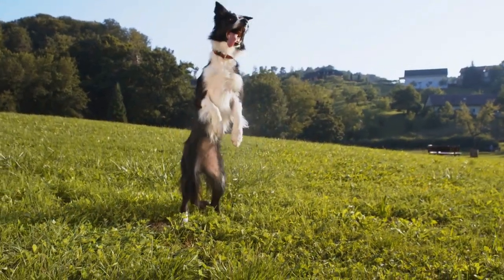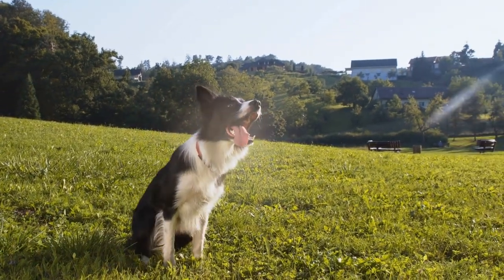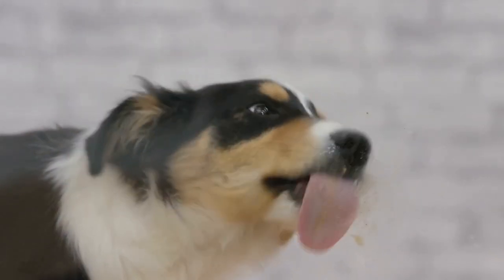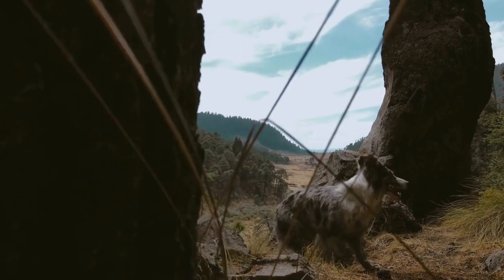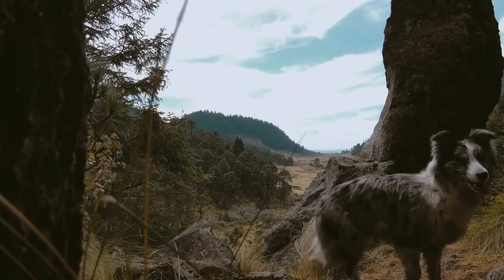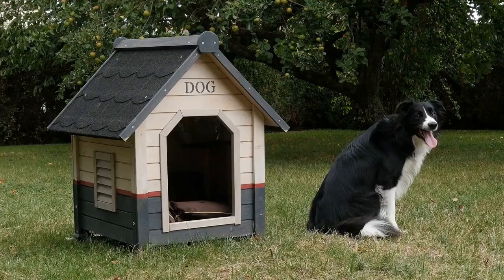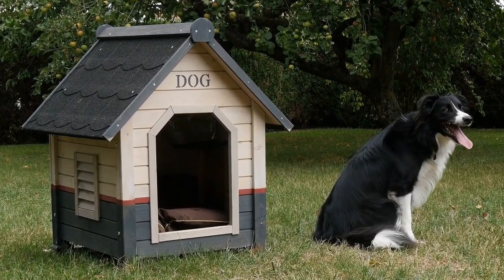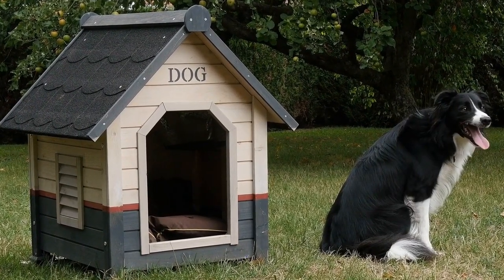Responsible breeders will conduct exams on their breeding dogs to ensure they are not carrying this condition. Additionally, Border Collies may be prone to hip dysplasia, a degenerative condition affecting the hip joint. Regular exercise, a healthy diet, and maintaining a healthy weight can help prevent or mitigate the onset of hip dysplasia. Border Collies are known for their high energy levels, and if not properly stimulated mentally and physically, they can develop behavioral issues.